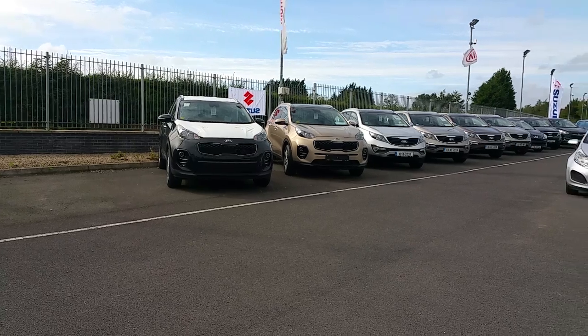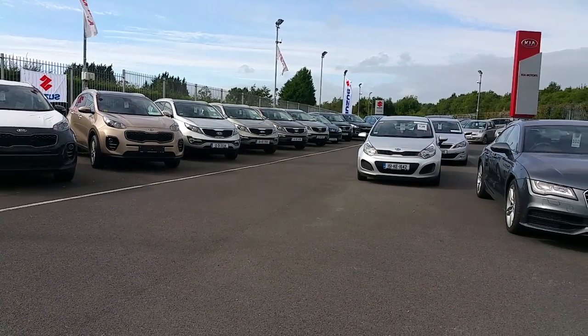Call down for a test drive. We at Raycroftons have a huge selection of second hand cars.